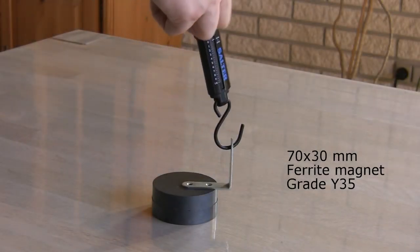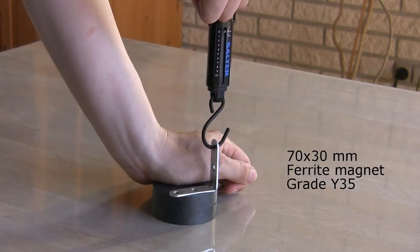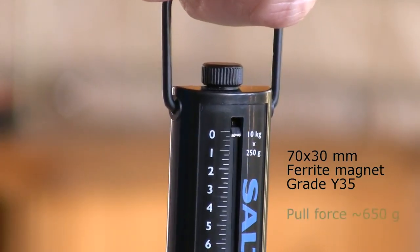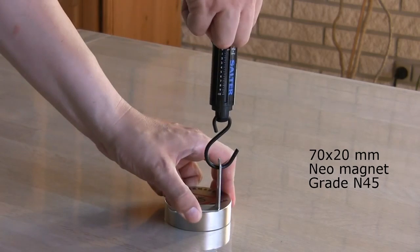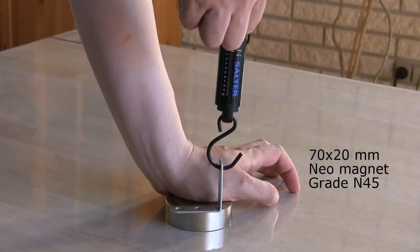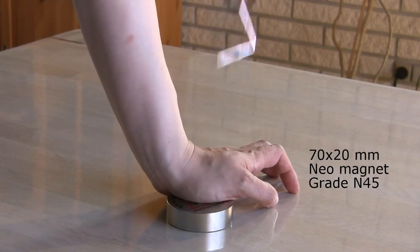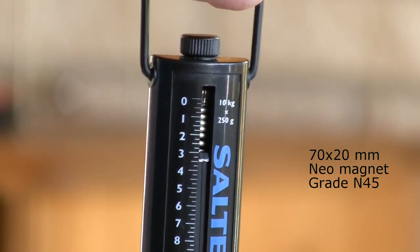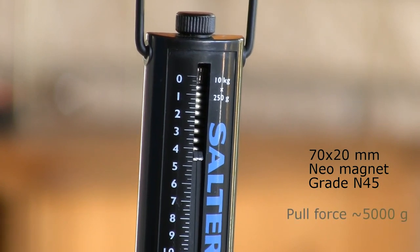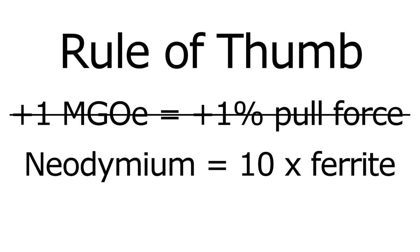Let's just test all this theory with a real life measurement. Using a small steel bracket and a fish weight scale I will test how much pull force it takes before the magnet gives up. The ferrite magnet gave up before I really got started. Now the neodymium magnet — now that's what I call a magnet. Given that this was a crude test and the ferrite magnet used was 50% thicker, it's fair to conclude that as a rule of thumb neodymium magnets are on average 10 times stronger than ferrite magnets. They are simply in different leagues.